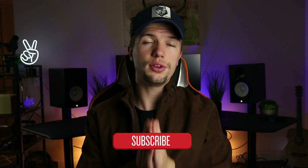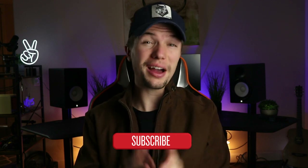Hey everyone, welcome back to a brand new video. If you're new here, my name is Edward Smith, welcome to my YouTube channel. In today's video, you and I are going to be looking at the top five best MIDI keyboards that you can buy in 2020.